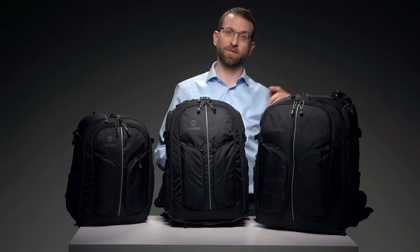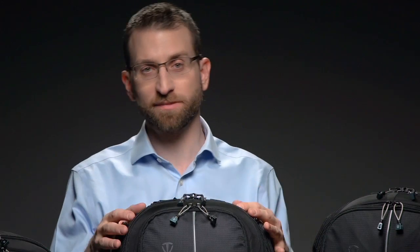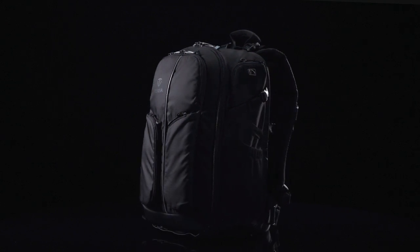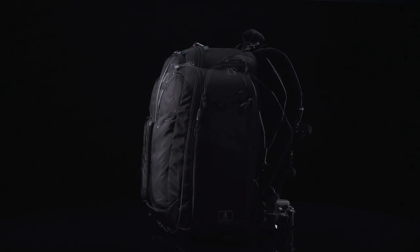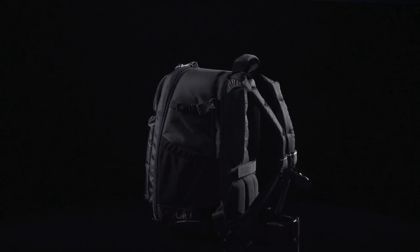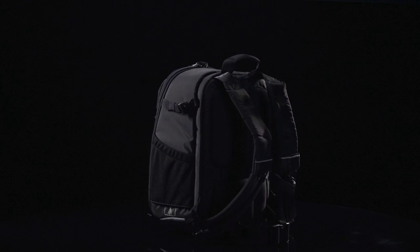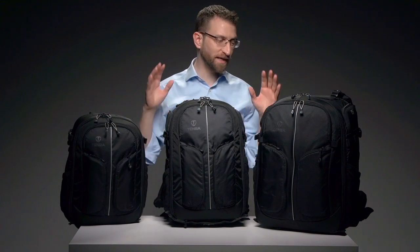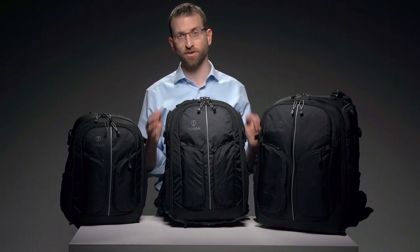The large size also fits a laptop up to 17 inches. The medium size lacks the aluminum frame, which it doesn't need because it's a little smaller. It has no top sunglass compartment and fits a 15-inch laptop. The small size replaces the side shotgun mic pocket with a side-mounted tripod or monopod attachment and fits a 13-inch laptop. Regardless of what size you choose, you'll be getting a workhorse of a backpack that'll be right at home on a trail or in the city, and most importantly, it looks the part on any kind of photo shoot.